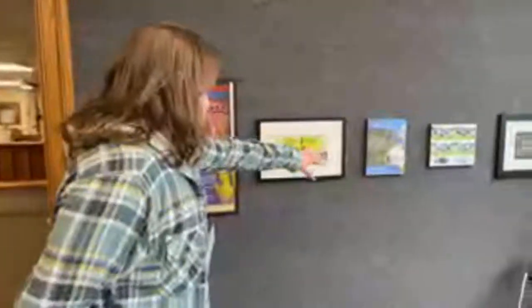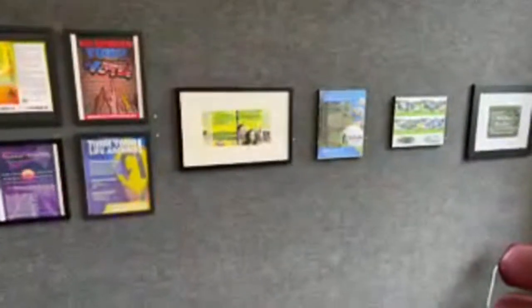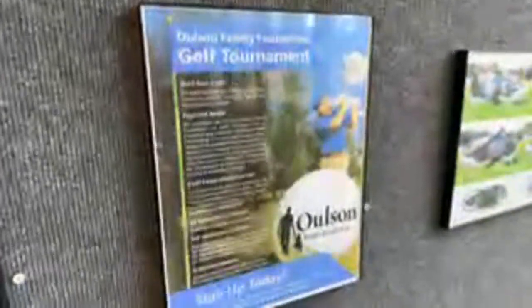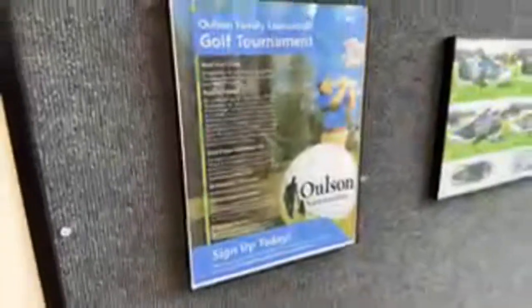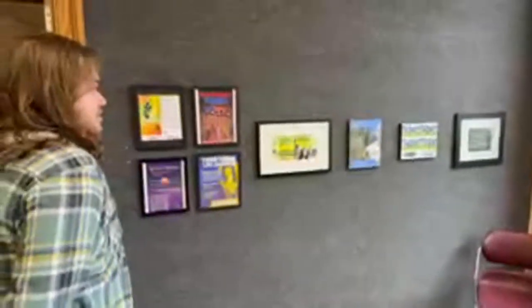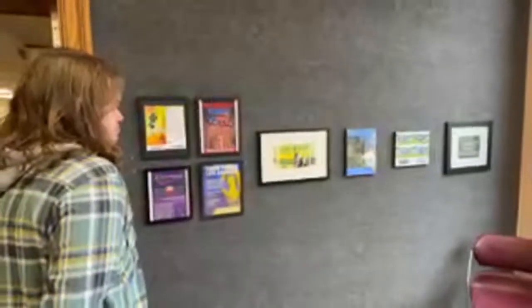We also have the golf tournament poster, which was for a fundraiser. That was supposed to take place this spring, but I think it got moved. Some of the information changed and it took place in Florida, where the organization was really prevalent.